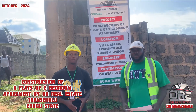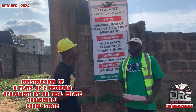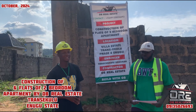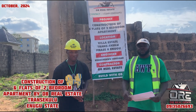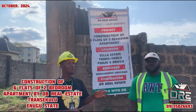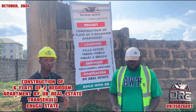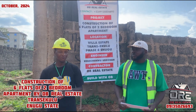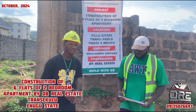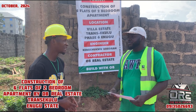Hello, my wonderful investors. My name is from OB Real Estate and today we are officially starting our sixth flat of two-bedroom apartment here in Transekulu, Enugu State. This is our engineer who is part of us on this new project. He is going to be explaining what he will be doing at this current level of pegging. What's your name? My name is Engineer Henry.